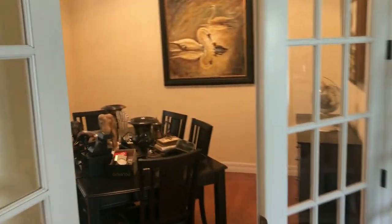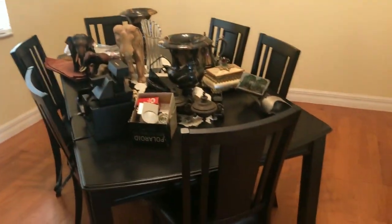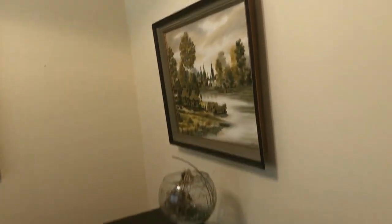Moving on into the dining area, there are a number of carved elephants and a beautiful dining room table. There's a side server, custom art right there — Southeast Asian art — along with some very large urns and a china cabinet to match.